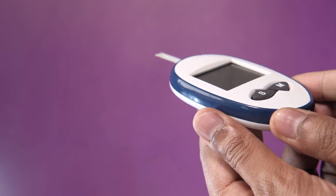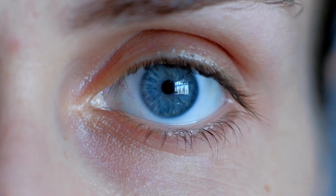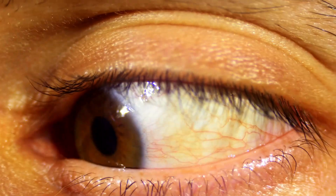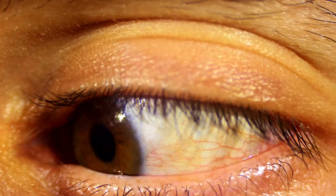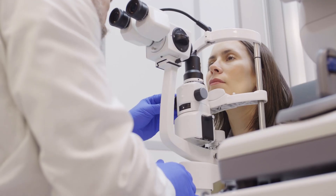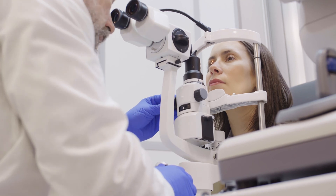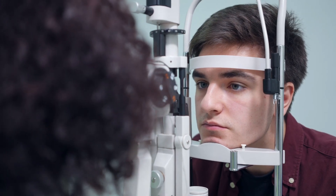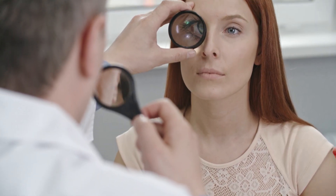Diabetes symptoms sometimes involve your vision. High levels of blood glucose pull fluid from your tissues, including the lenses of your eyes, which affects your ability to focus. If left untreated, diabetes can cause new blood vessels to form in your retina and damage established eye vessels. For most people, these early changes do not cause vision problems. However, if these changes progress undetected, they can lead to vision loss or blindness.